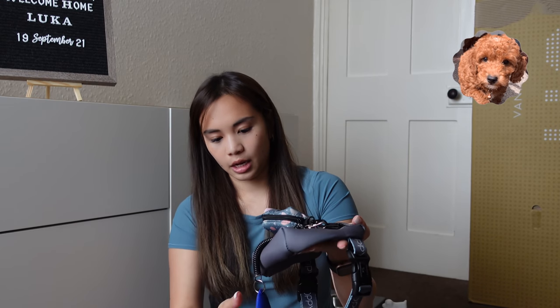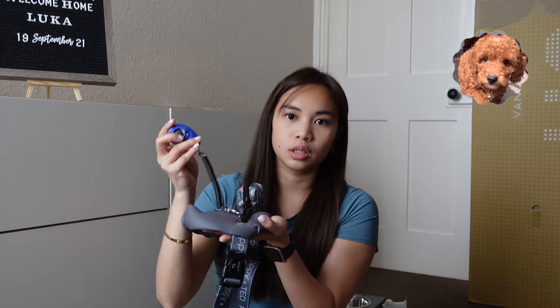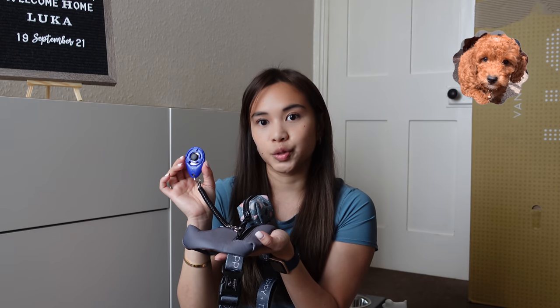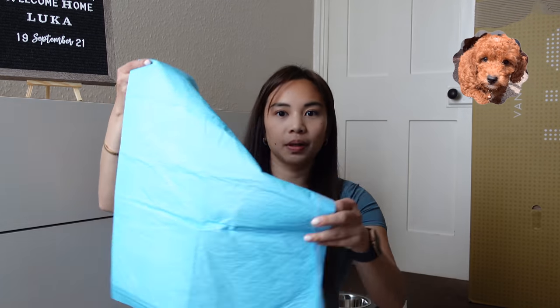We have a clicker. Sam got him this clicker. We just started using it today, a few hours ago. It's just to help train the dog. And then, very important — puppy pads.